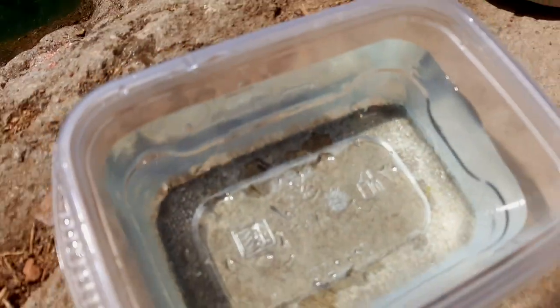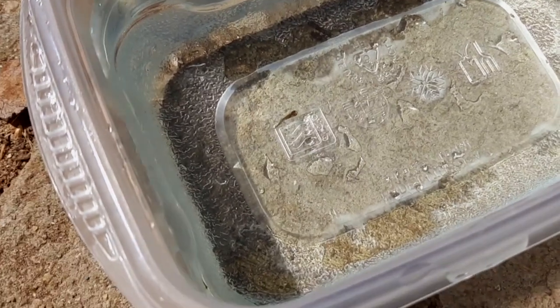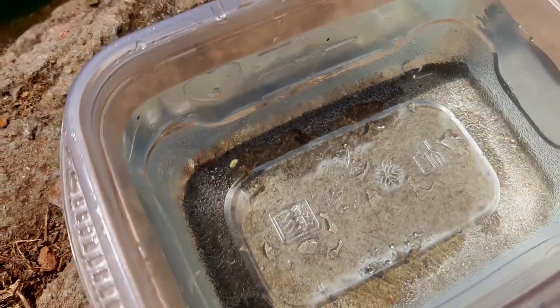There he is. Oh my gosh, I can't believe you got a fish. We've been here for five seconds and you already got a fish! What kind of fish is that? Here we have a little mosquito fish right there, a little baby. Oh my gosh, I can't believe I caught one already.